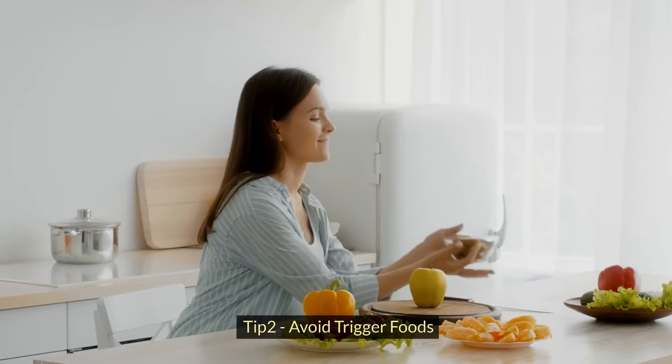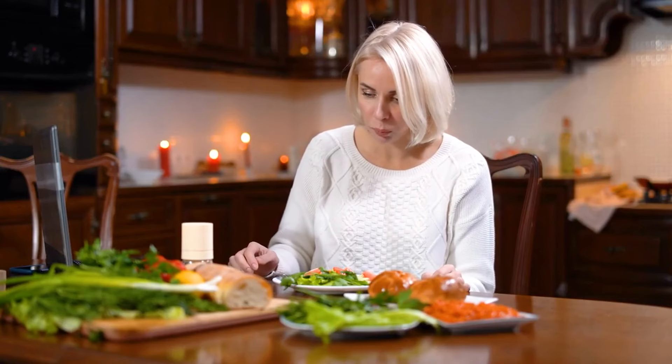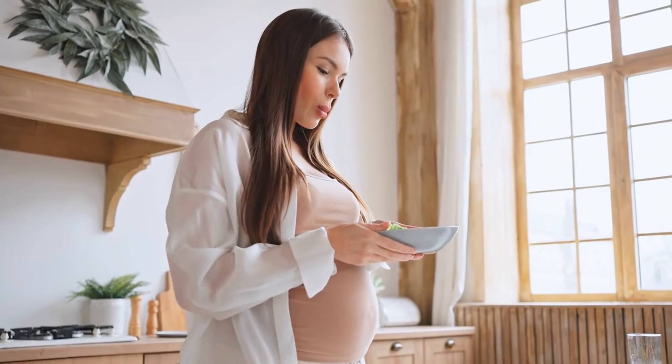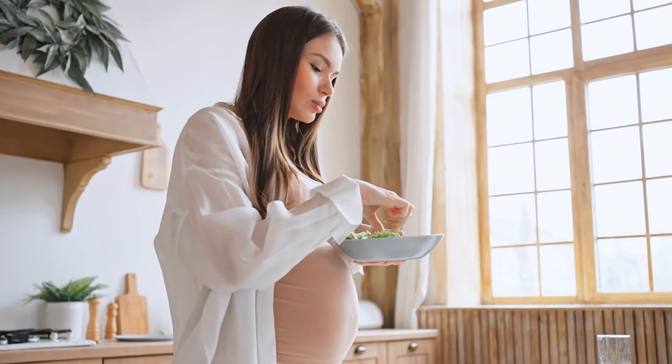Tip 2: Avoid trigger foods. Certain foods and smells can exacerbate nausea during pregnancy. Pay attention to what sets off your symptoms and try to steer clear of those triggers. Think bland, easily digestible options like crackers, toast, or rice.